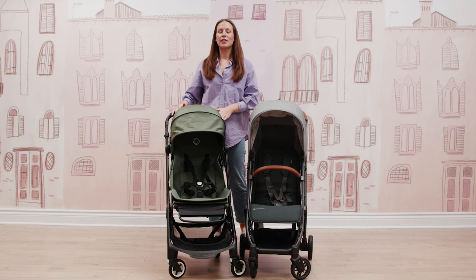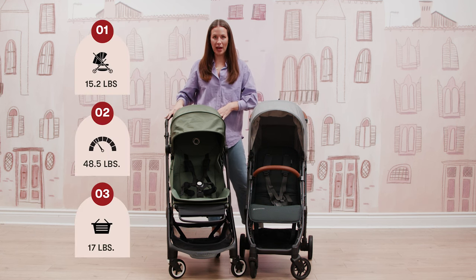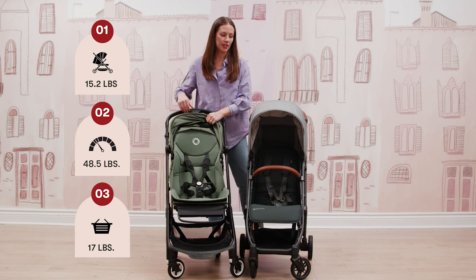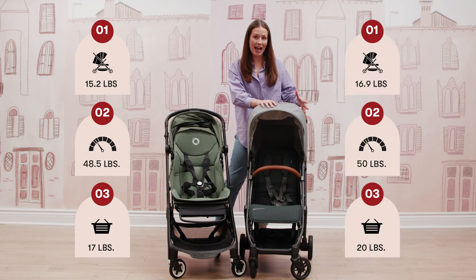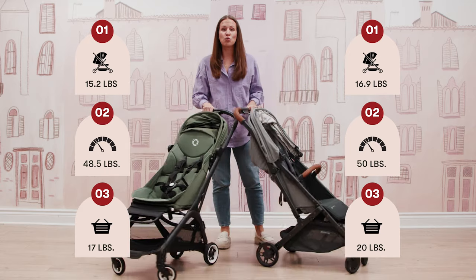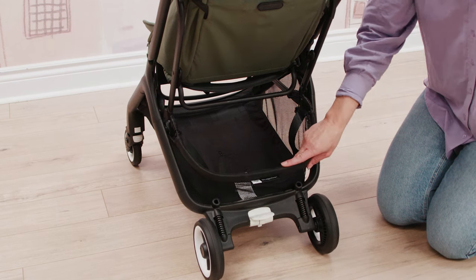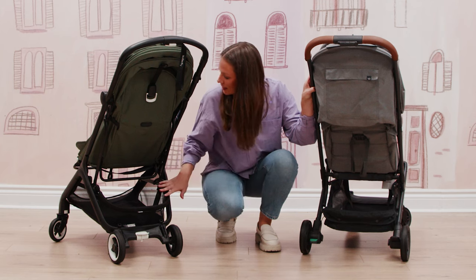First off, we've got the Bugaboo Butterfly. This stroller weighs in at 15.2 pounds and can hold a child up to 48.5 pounds. The UPPAbaby Minu weighs in at 16.9 pounds and can hold a child up to 50 pounds. Both of these strollers have a great basket size. With the Bugaboo, you're looking at a 17 pound weight limit with the basket, great easy access.